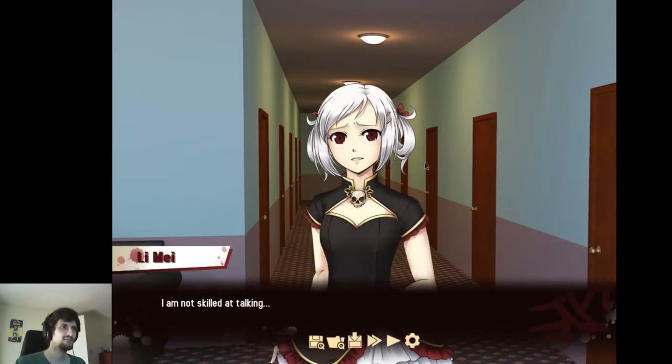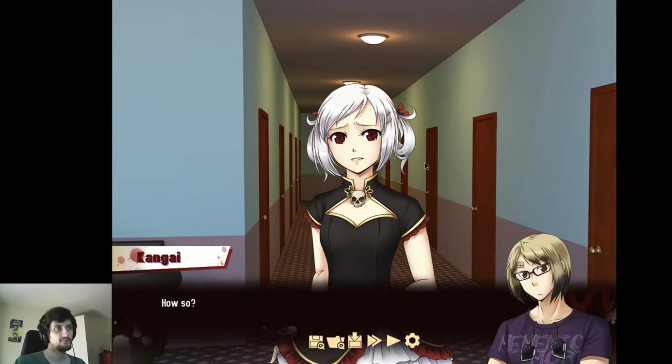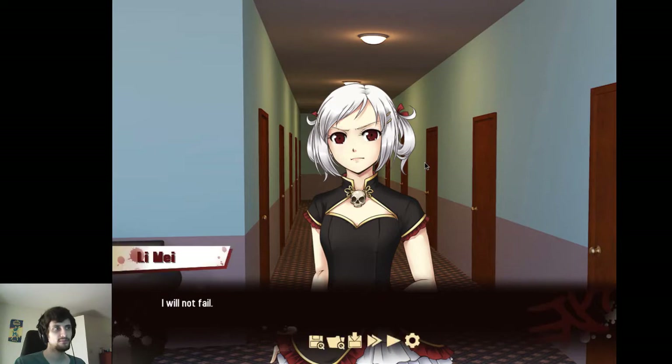I am not skilled at talking. You can talk with me just fine. You are not the same — you are family. Then think of this as a mission; this is part of solving the case. Aaron's still resting right now, but as soon as he's ready, I'll send Jupiter your way. Can I count on you? I will not fail.